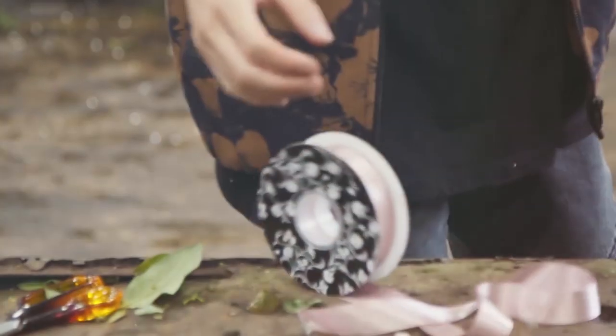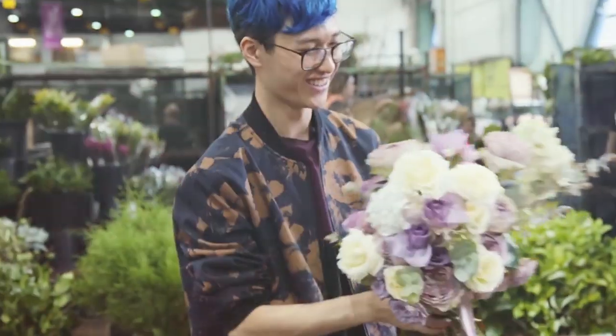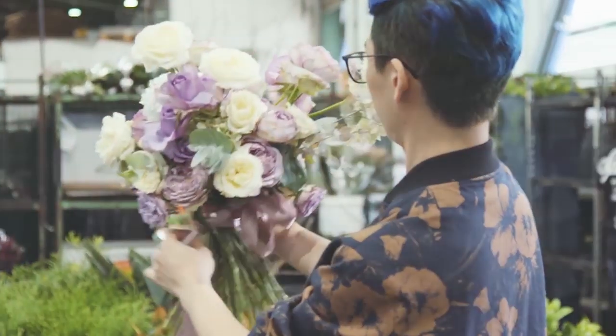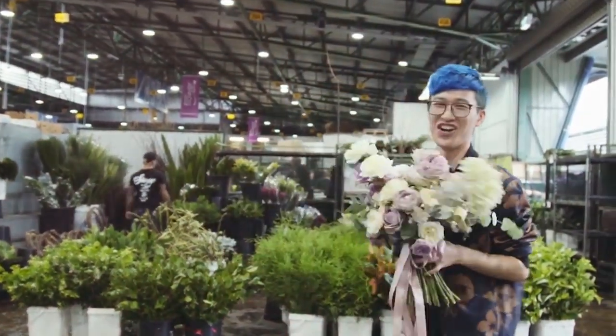Favourite things about my job would have to be making people happy and seeing the people who receive my flowers. Another thing that I love about being a florist is getting to show off and making really, really big, beautiful things and people going wow when they see them.